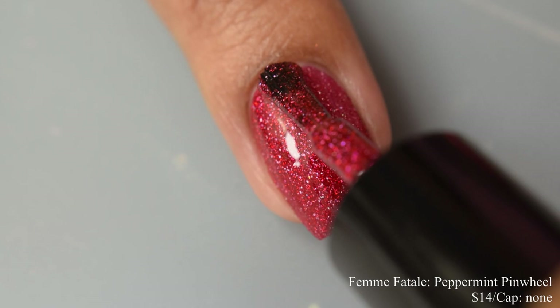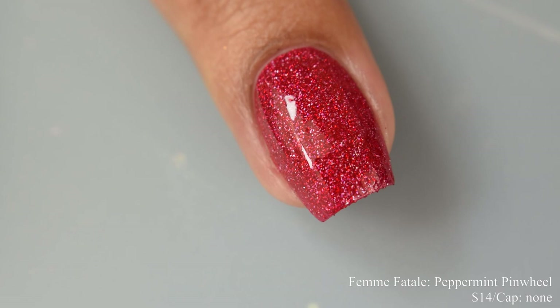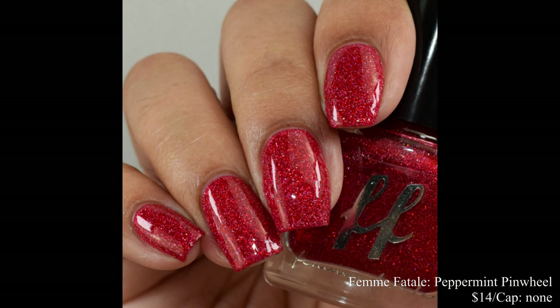Some might need a third coat for this — it's really going to depend on the length of your free edge and how you apply. But I honestly thought it was perfect at two coats. This dries down very flat on the textured side, so you're going to want to use some type of glitter smoothing top coat, which is what I used here, and then finish off with a glossy top coat. It'll give you that really satisfying glossy appearance that is super blingy.